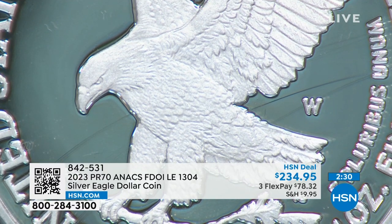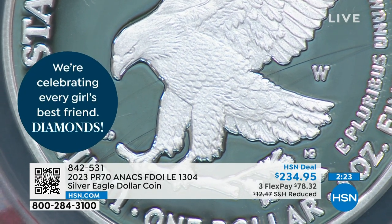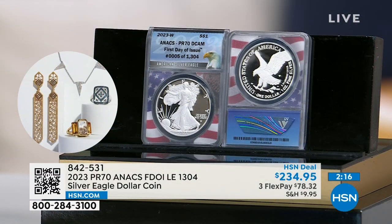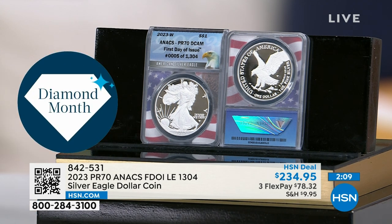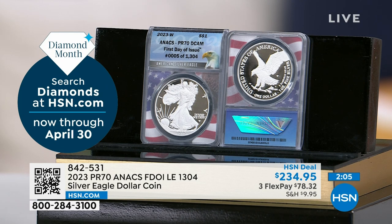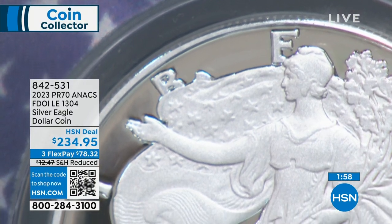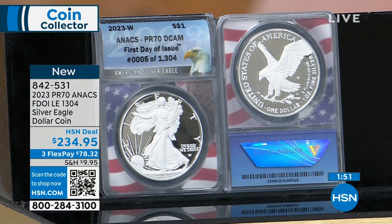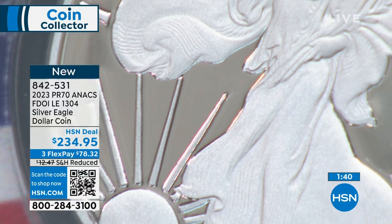Look at that proof eagle in person — you can see every detail, every tuft. It looks like it's jumping off the coin. That's why proof is what everybody wants — it's the collector edition coin. This proof will be about 50 times rarer than the mint state coin. The mint state coin we just sold out at $119 — I might have a dozen or two left. This proof coin is 25 times rarer and barely double the price.